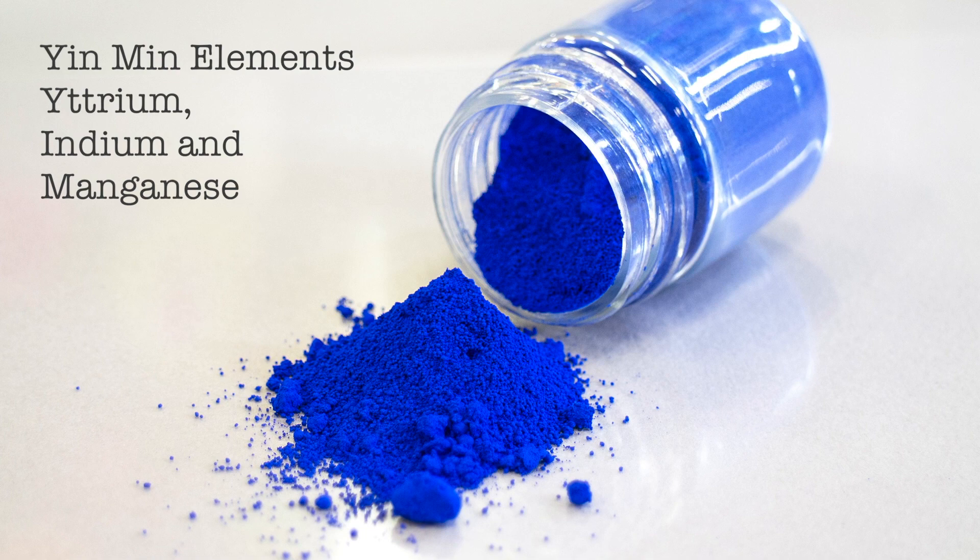The name Yin Min comes from some of the rare elements that go into making it up: yttrium, indium, and manganese — and hence the name Yin Min.